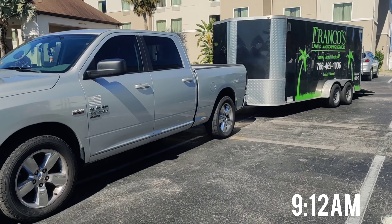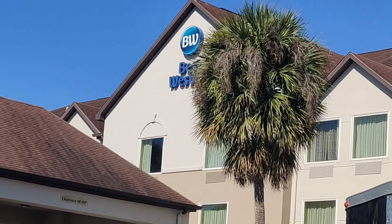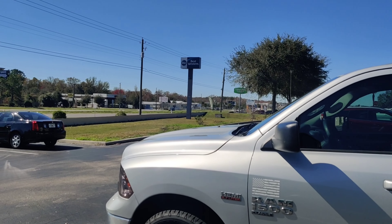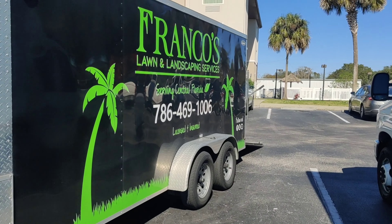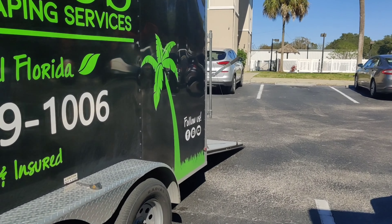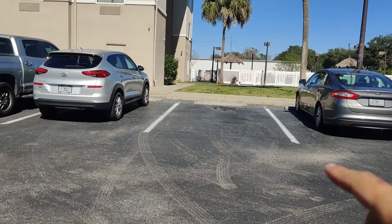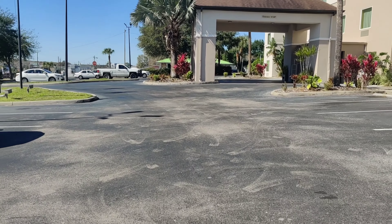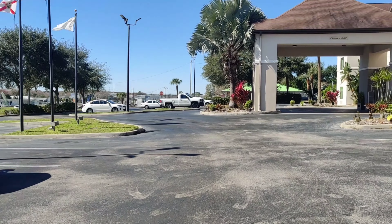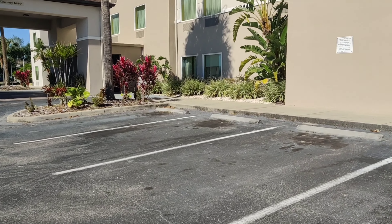Good morning everyone, we just got to this property — this is the Best Western Hotel. This is one of our weekly accounts. The grass is not too bad, so I probably won't have to cut the back of the hotel, just the front. But there are some weeds that we're gonna pull from the front, we're gonna edge some of the flower beds, and blow out the parking lot, so this should be pretty quick.